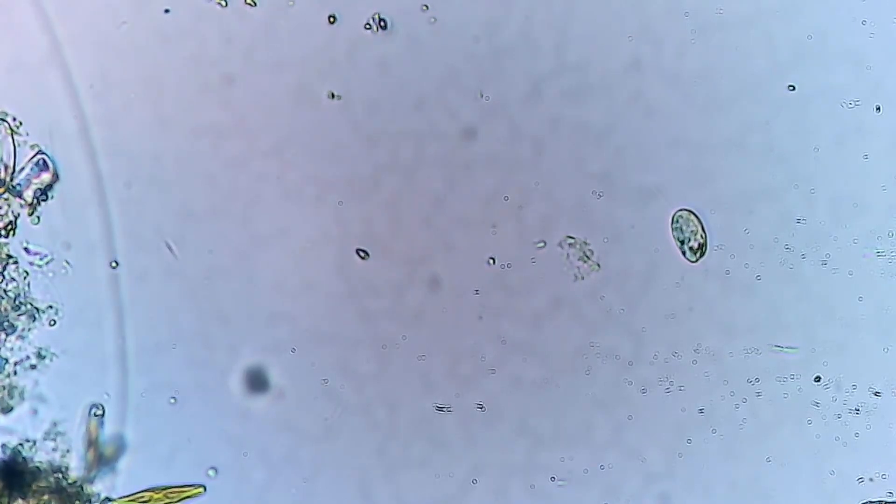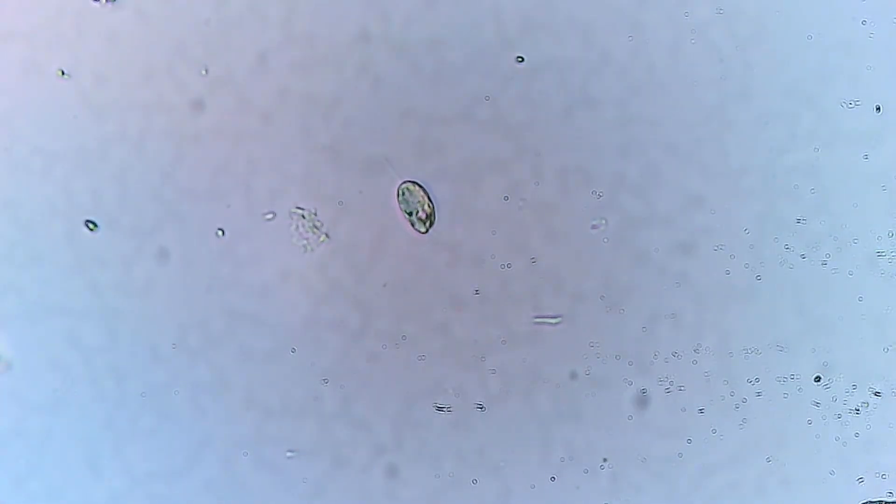As we delve deeper, we encounter a landailo. This single-celled organism, with its distinctive feeler, is a sight to behold. It uses its pseudopod, or false foot, to move and consume its food — a fascinating spectacle of nature's ingenuity.